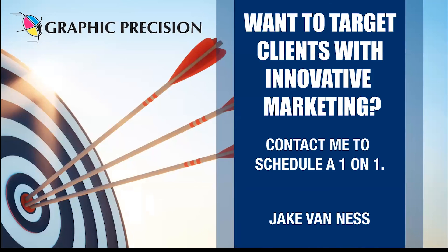If you're interested in targeting your customers with an innovative marketing technique that works, schedule a one-to-one with me — Jake Finesse from Graphic Precision.